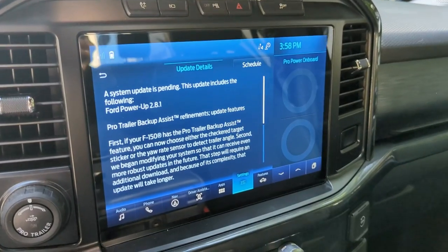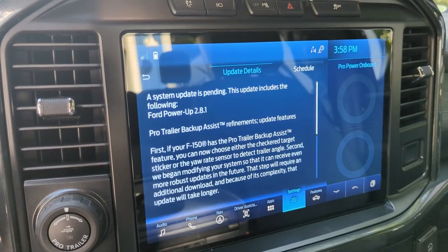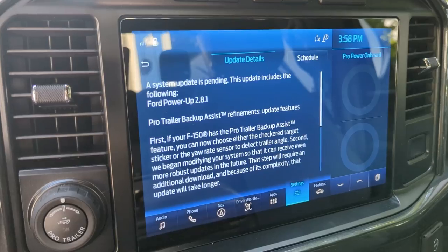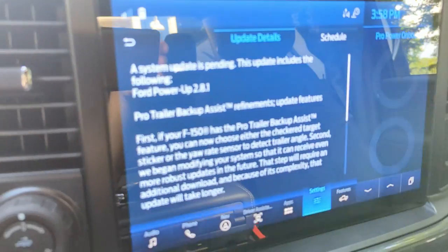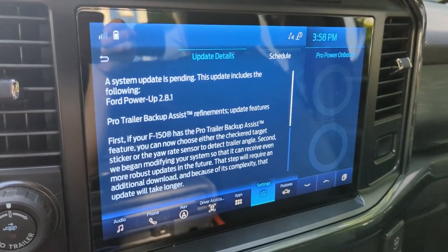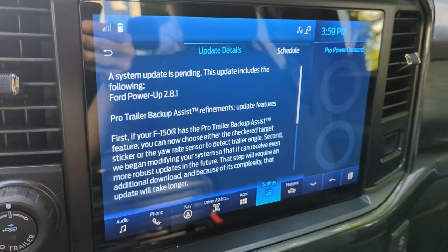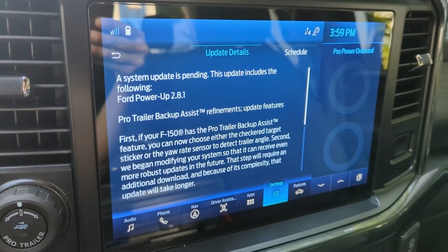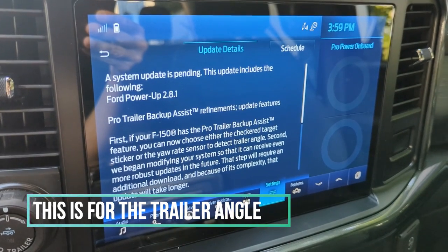It's been a couple days and I just got a 2.8.1 update available. It says 'Pro Trailer Backup Assist refinements, updates and features.' If you have the Pro Trailer Backup Assist — which we do right there — you can now choose either the checkered target sticker or the actual sensor that mounts to the trailer.